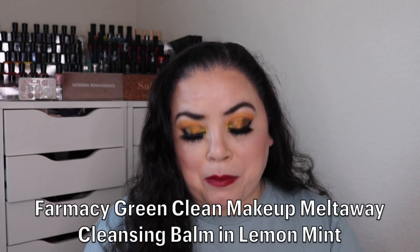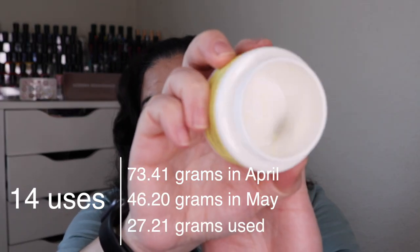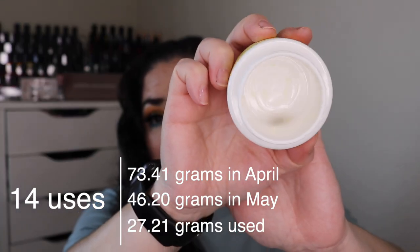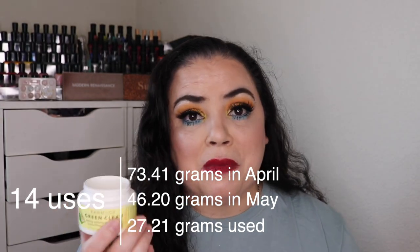The first prompt was Doppelganger — a product you have a double or backup of. This is my Pharmacy Green Clean Makeup Melt-Away Cleansing Balm in the scent Lemon Mint. As of the last update I had used it nine times, and over the past month I used it 14 more — so 23 uses total and it is completely finished. I do have more of these. This is my favorite makeup cleansing balm; I love the scent. The scented versions have a very slight, not overpowering scent. I will always repurchase this one.